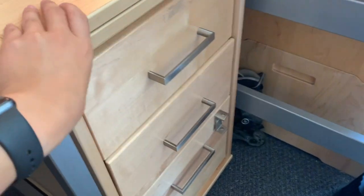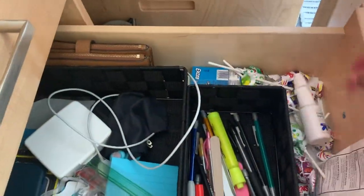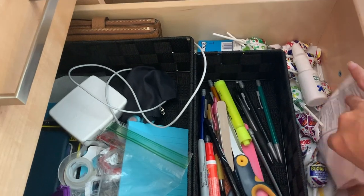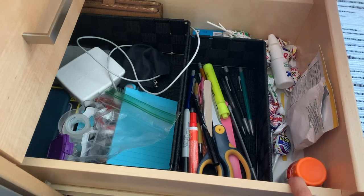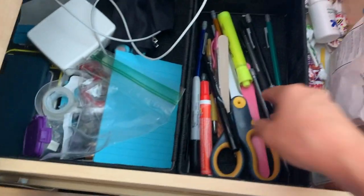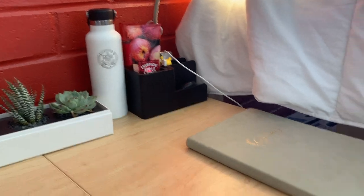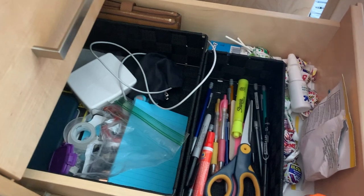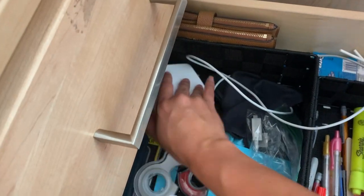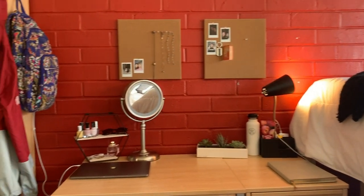Going down to the next drawer — since I'm sick, I've got some nasal spray, ibuprofen, and cough drops from Trader Joe's, which are actually pretty good. Got some Blow Pops just because I wanted them. My wallet is in here, and some utensils — I had them right here but they looked kind of ugly so I moved them here and it looks better. I've got some other little things like band-aids and some school supplies.